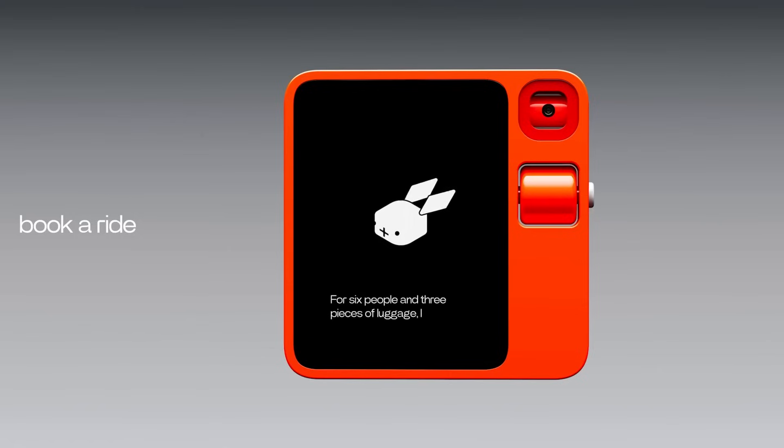Find me an Uber that can fit all of us. For 6 people and 3 pieces of luggage, I recommend booking an Uber XL as it provides ample space for all passengers and luggage.